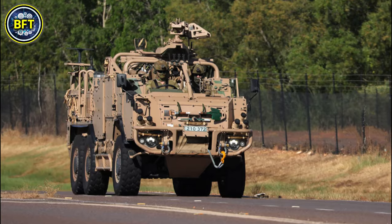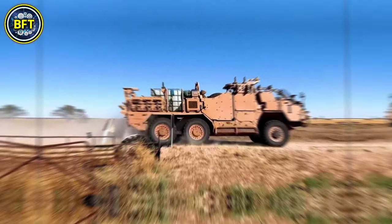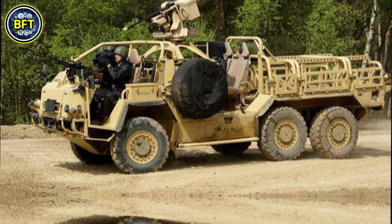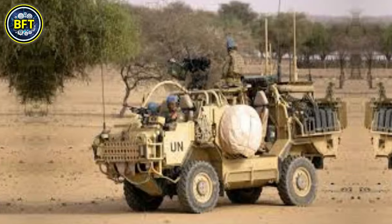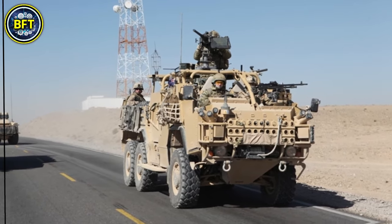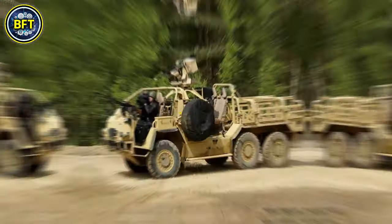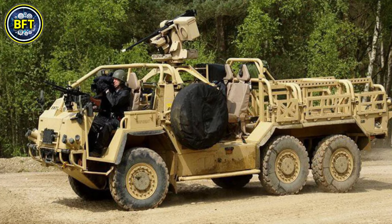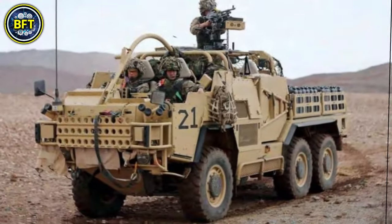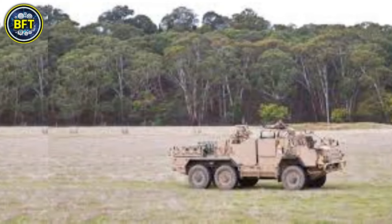Designed for special forces and rapid response units, it can operate in challenging environments, making it suitable for both logistics and combat roles. Powered by a turbo-diesel engine delivering about 200 horsepower, it has a top speed of around 120 kilometers per hour and a range of up to 800 kilometers depending on configuration. The Extenda can carry heavy loads of up to 2.5 tons and is capable of towing additional equipment.